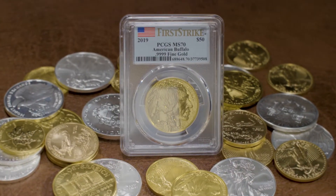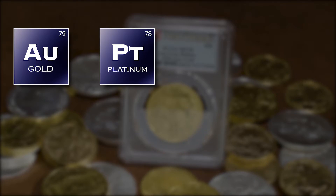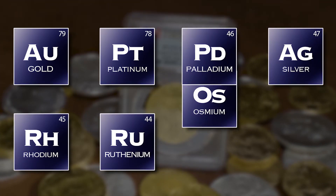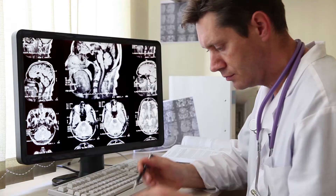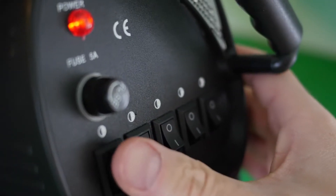Many noble metals are also precious metals. The most notable of these metals include gold, platinum, palladium, silver, rhodium, ruthenium, osmium, and iridium. The various applications of these metals serve a variety of uses in everyday life.